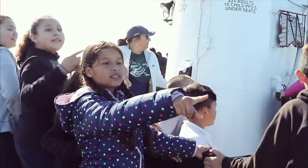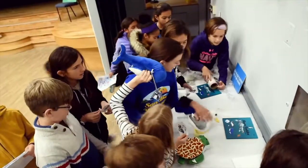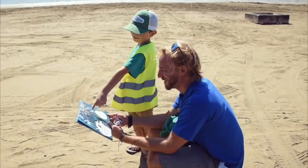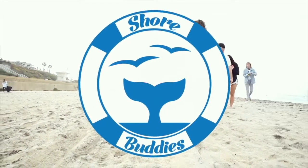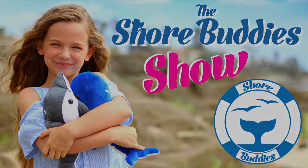And if you go on an egg hunt, there are fun other ways to do it. Here's a cool clip we did for Sure Buddies Egg Hunt. Happy Easter! Bye!